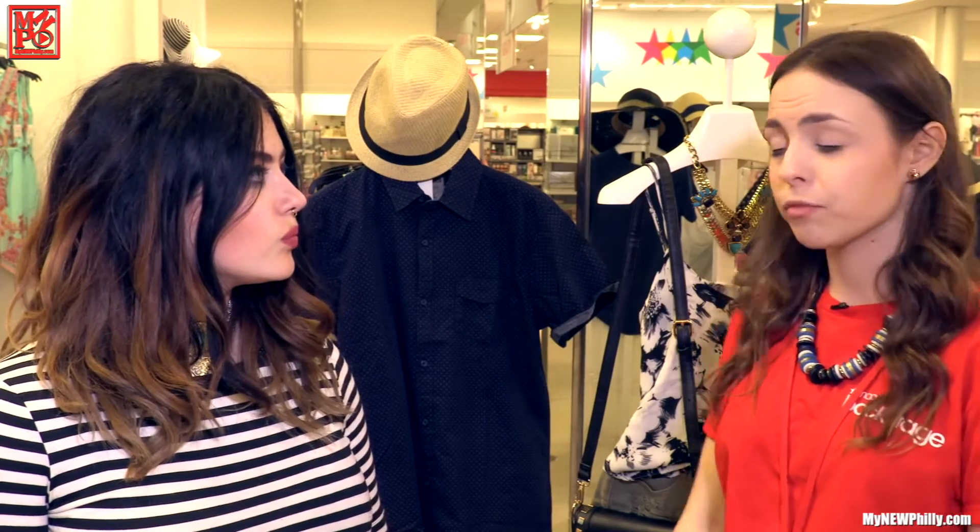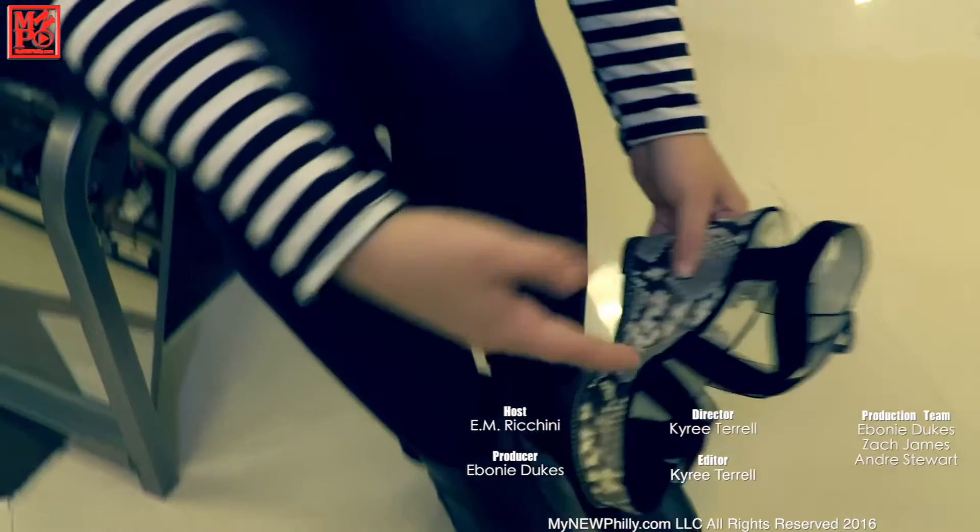There are so many different patterns and we have a ton here right now at really, really great prices. Thank you! I feel like the next step is we have to go look at some shoes. I found some in my size, so you know that's all the time we have today for My New Philly, where something is always new and everything is always Philly.